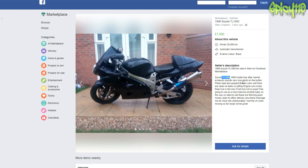This is the V-twin thousand, 1998 model, has aftermarket exhausts — sounds very nice, I'm actually pretty sure it probably does. Starts on the button, pillion seat also present, brakes work, forks are clean, no leaks, engine runs nicely. Rear tyre is like new, front tyre is not so good — was going to use it for a track bike, but another baby is on her way.